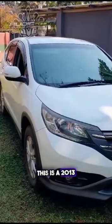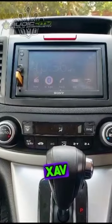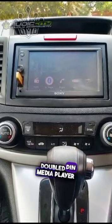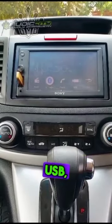Welcome to Audio City. This is a 2013 Honda CR-V. This is a Sony XAV-1500 double-din media player with screen. The radio is capable of FM, Bluetooth, and USB.